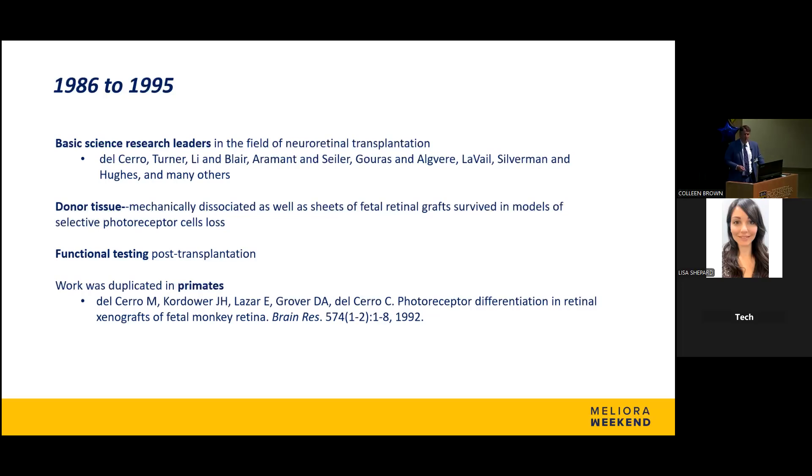We were able to show functional testing and survivability of the grafts — the animals actually saw after we transplanted them — through functional testing as well as electrophysiology. The cherry on top was work where various groups, including ours, performed this in primates, showing that this could be done, that cells could survive, and that possibly we could do this in humans.